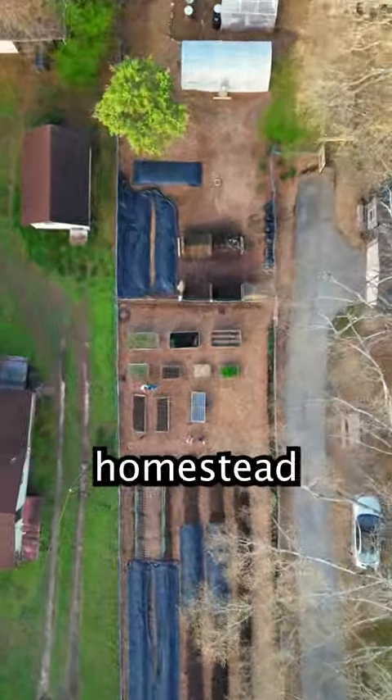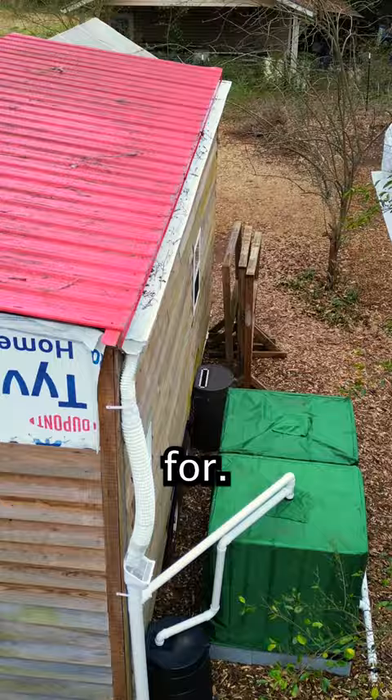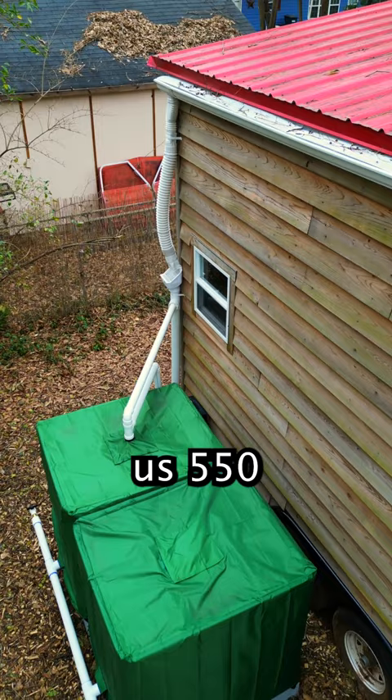Our self-sustaining homestead requires these systems, which I'll be showing you today. Naturally, you need shelter, which we have this tiny house for — but it also acts as our rainwater collector, which gives us 550 gallons of rainwater every month.